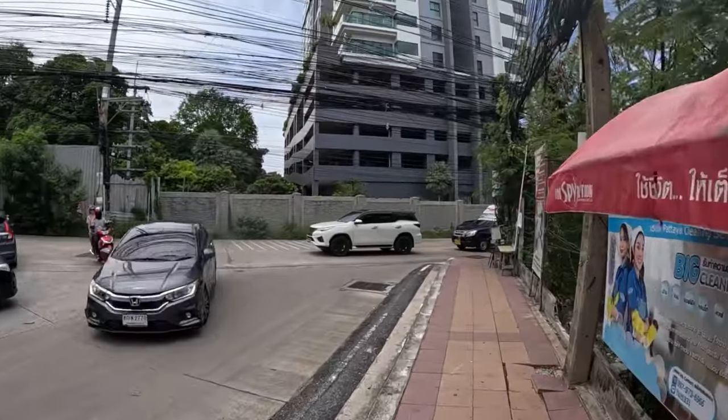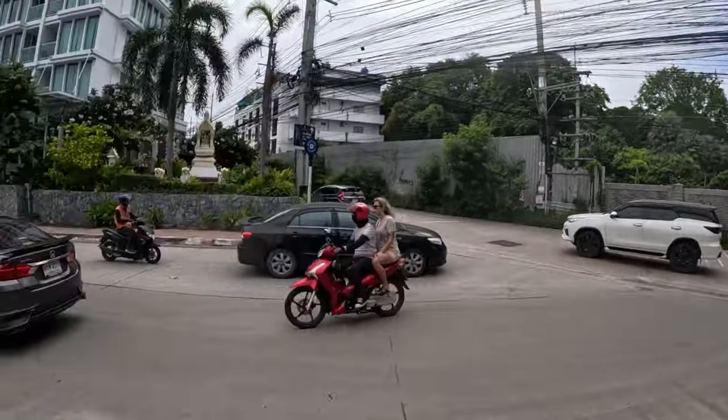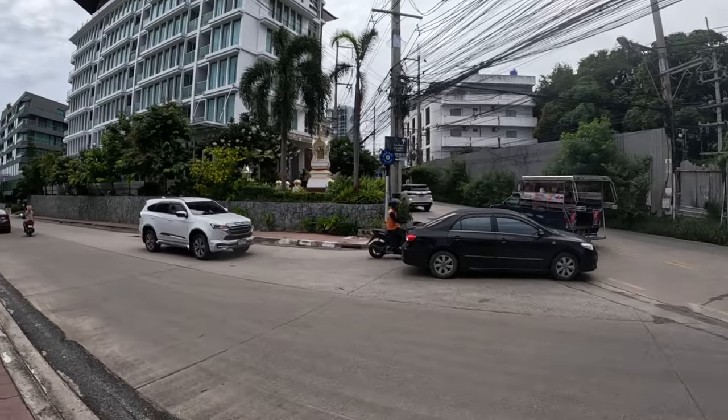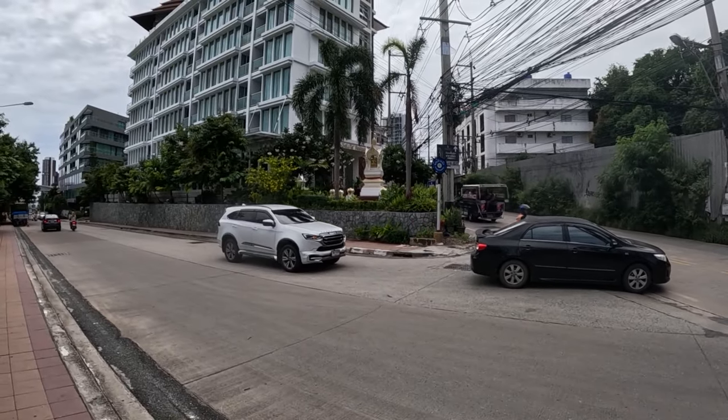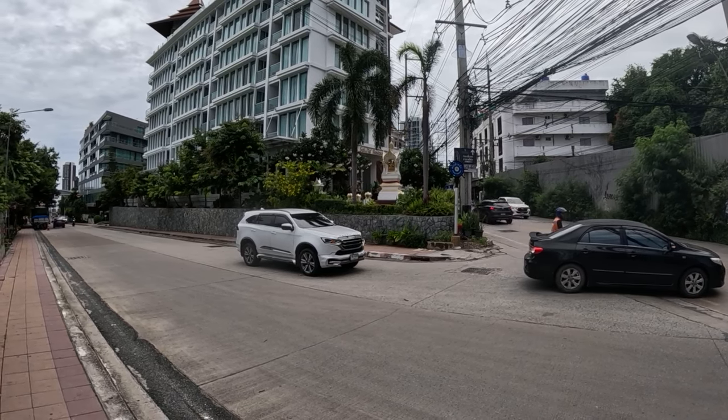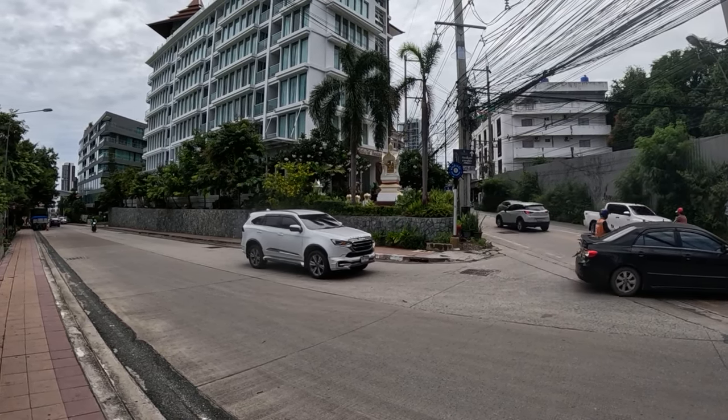And at the end of Soy 4 you have this road, and in this direction you have Pratamac Hill where you have the Viewpoint and also Golden Butter — two very popular tourist spots here in Pattaya. And also down there I've reviewed a few condos.